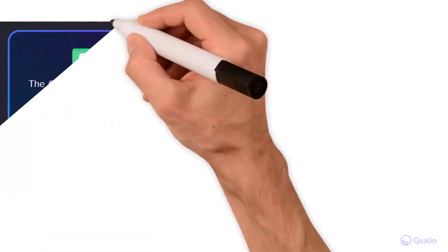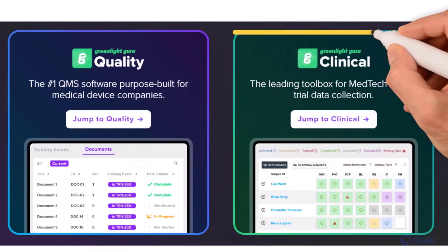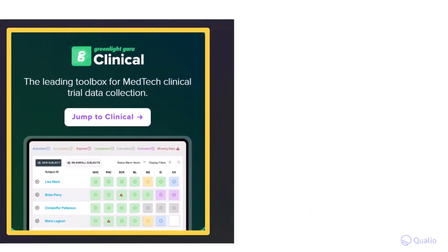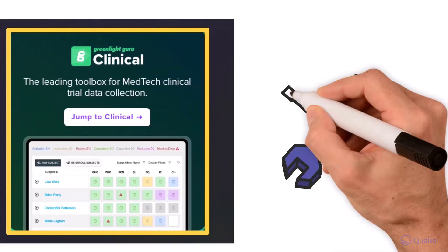Greenlight Guru is also specifically designed only for medical device startups, meaning pharma, biotech, or other GxP operations won't get the industry-specific tools they need for best-in-class quality.